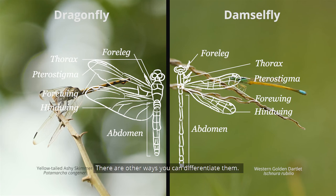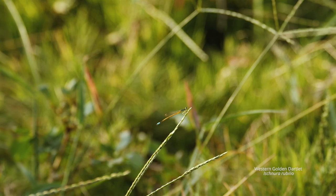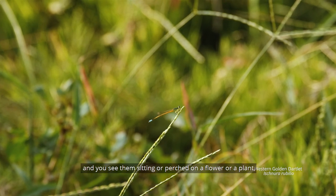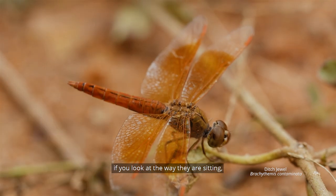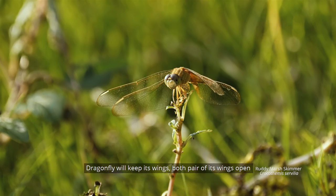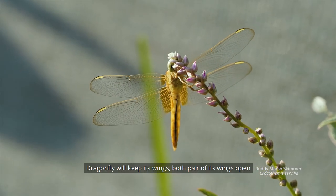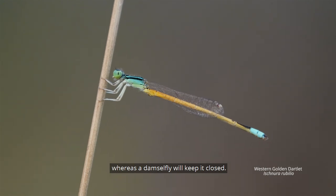There are other ways you can differentiate between them when you go out looking for dragonflies and damselflies. If you see them sitting or perched on a flower or a plant, look at the way they are sitting — their positions are completely different. A dragonfly will keep both pairs of its wings open, whereas a damselfly will keep them closed.